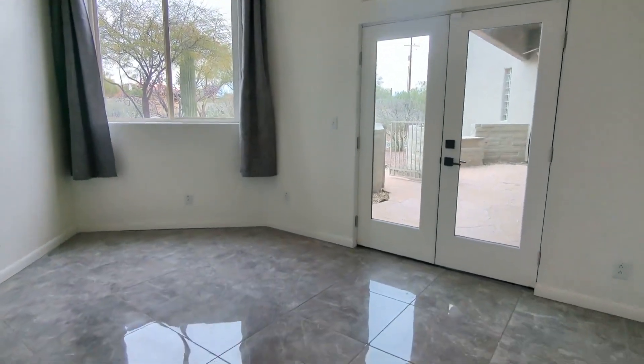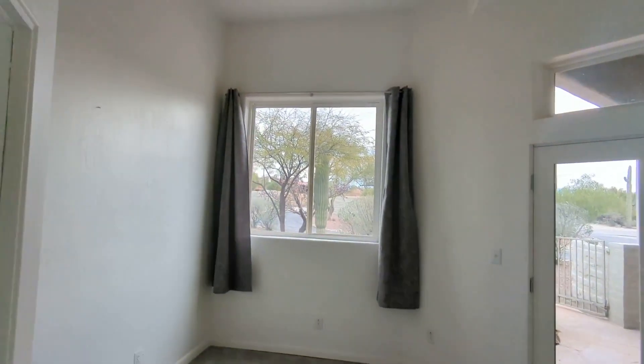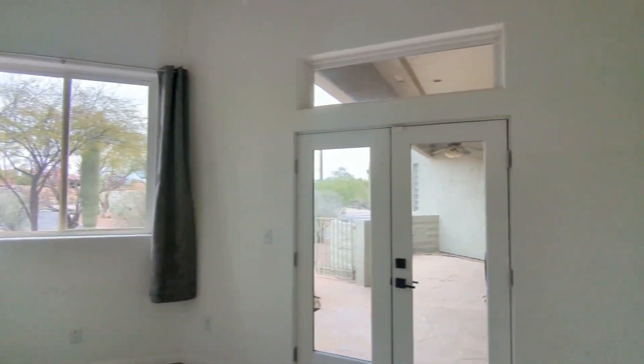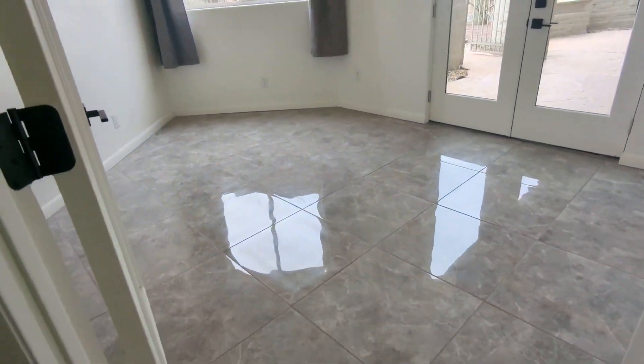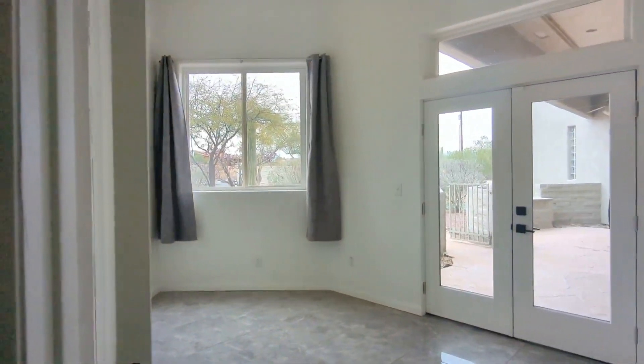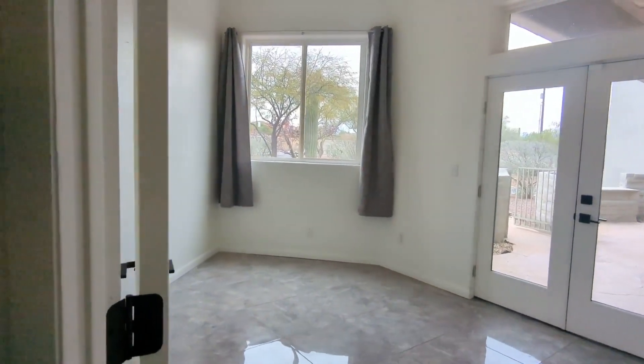Here's the first bedroom — look at that, it's right in the front. If you want to put curtains on both this window and on the door, you absolutely can do that. Or if you want to make it an office space, you can totally do that as well.